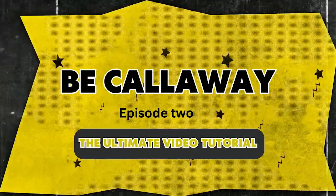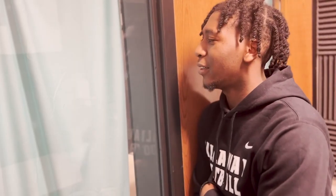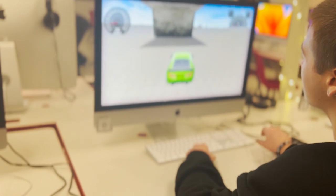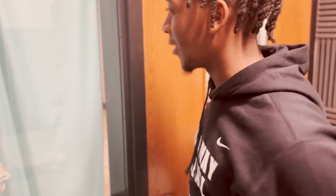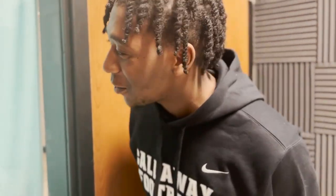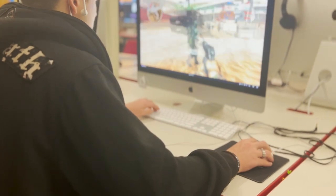I hope even though it is the end of the year, y'all are still focusing on being the best and finishing out this school year strong. As a reminder, here's a second video tutorial on how to beat Calloway. She's being Calloway — we need more students like her. We don't need people like this. You do not want to be a Brandon. Don't be a Brandon. Beat Calloway.